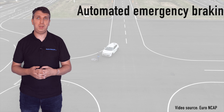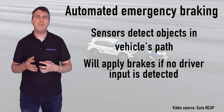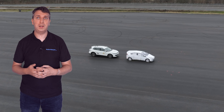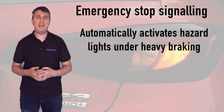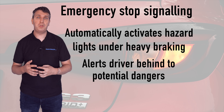Automated emergency braking uses sensors to detect objects in the vehicle's path, and if no braking input is applied, will slow the vehicle to a standstill quickly to avoid a collision. The emergency stop signal system will automatically activate the hazard lights if significant braking force is applied, to warn drivers behind of a potential incident.